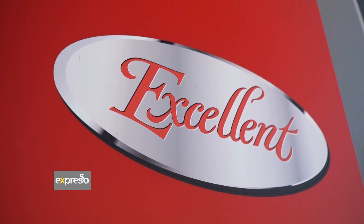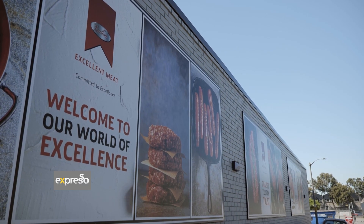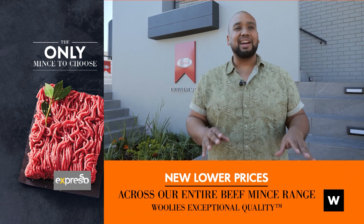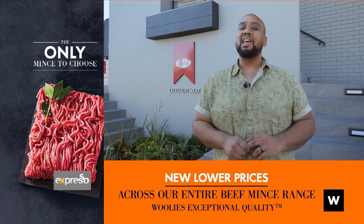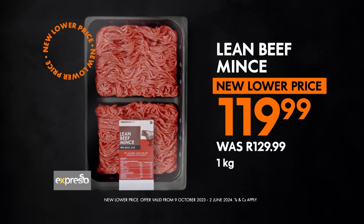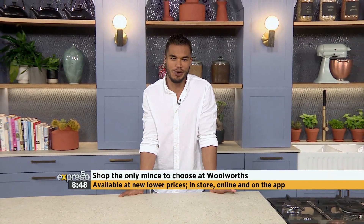Consistent quality beef mints that you can trust, supplied and produced by a passionate team that only uses selected cuts — never scraps. There truly is only one option when it comes to beef mints, and that's Woolworths beef mints. Shop in-store, online, and on the app. It's definitely just reassuring to know that Woolworths cares about what goes into their mints — an opportunity for us to be shopping the only mints to choose, and that's at Woolworths. Now available at new, lower prices in-store, online, and on the app. What are you waiting for? Include it in your weekend treats.